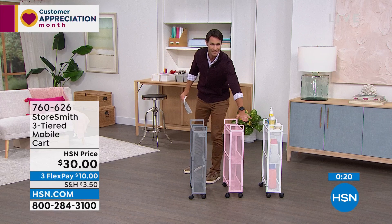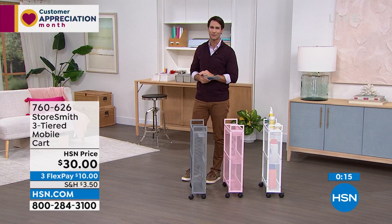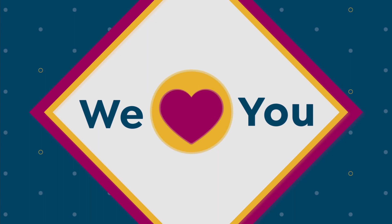Just want to show everybody how slim this is — take a look around your home for those awkward nooks. This might be the solution for you. I've got about 12 items to show you today.